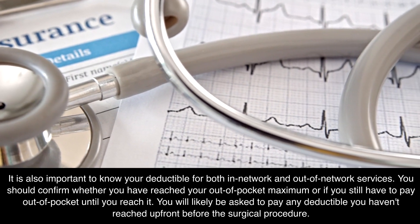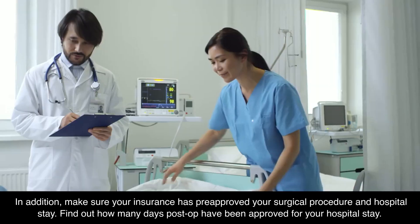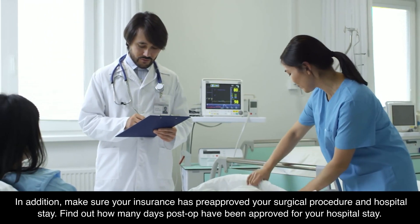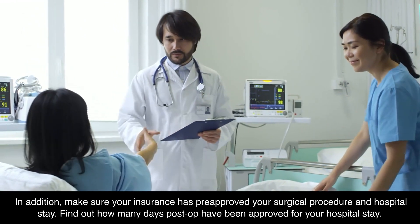You will likely be asked to pay any deductible you haven't reached up front before the surgical procedure. In addition, make sure your insurance has pre-approved your surgical procedure and hospital stay. Find out how many days post-op have been approved for your hospital stay.